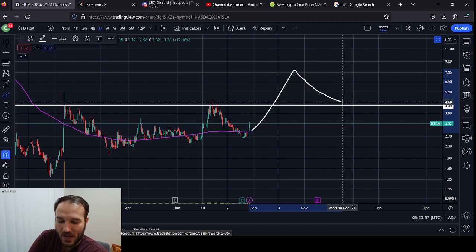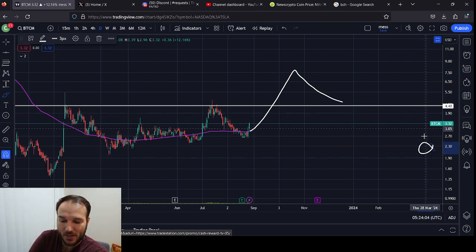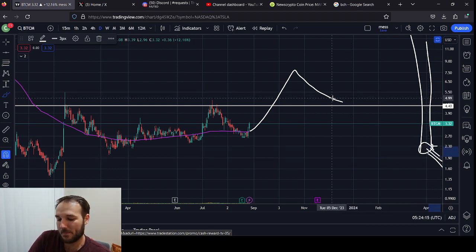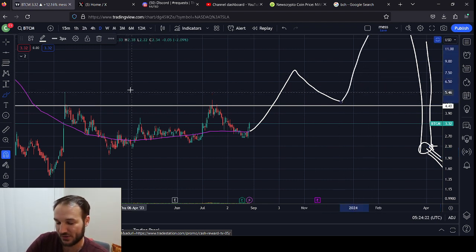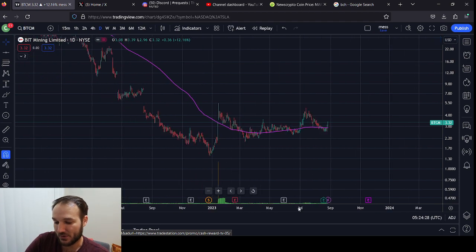After the halving — or leading up to it — is when I think you would really get your significant move to the upside. The halving is going to happen, which means Bitcoin is going to be producing half as much Bitcoin in block rewards, meaning more scarcity. Implying the same or more demand with supply cut in half — from a fundamental economic standpoint that would pump your price. So I think that would be a very good thing for this company.